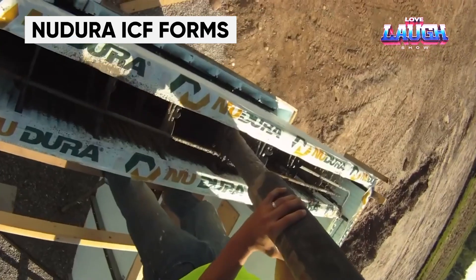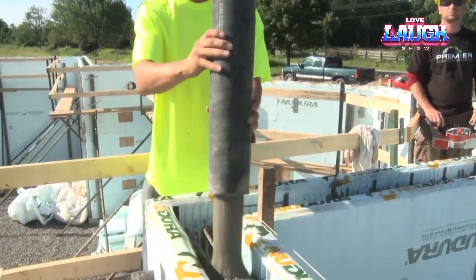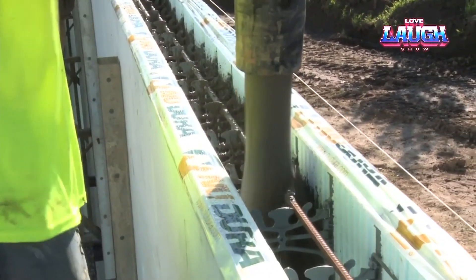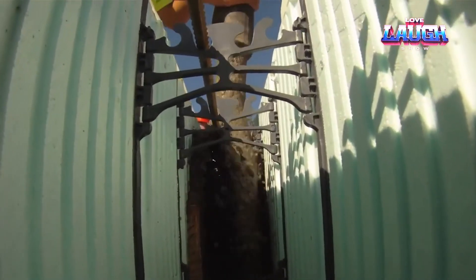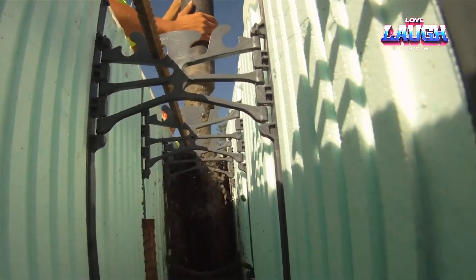New Dura ICF forms. The following technology, which we are demonstrating, can help speed up the construction process and at the same time reduce costs on the construction site. Developed and patented in the 1960s, it is gaining popularity every year, because the houses built with its help demonstrate increased energy efficiency — on average 30–70% better than standard houses.